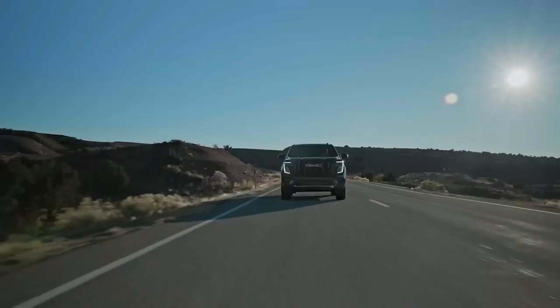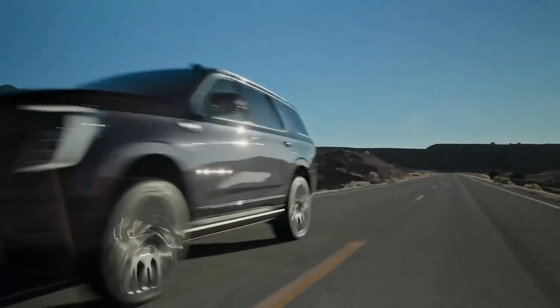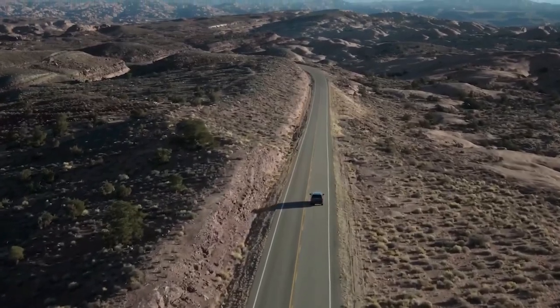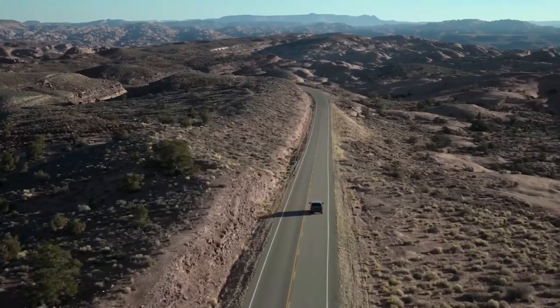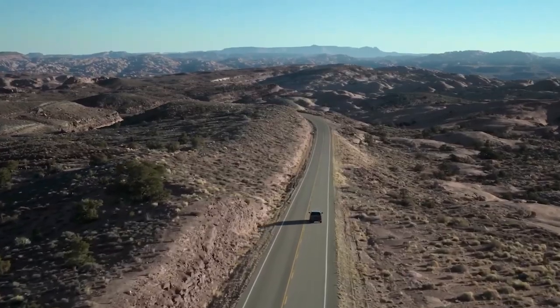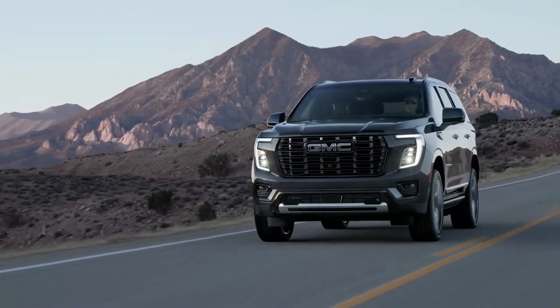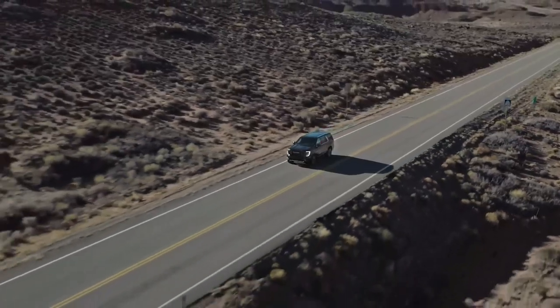Inside, there are three rows of seating for up to eight passengers and oodles of space for cargo and lifestyle equipment. You can outfit the Yukon as basic or as luxe as you like, including the well-appointed Denali and Denali Ultimate trims.